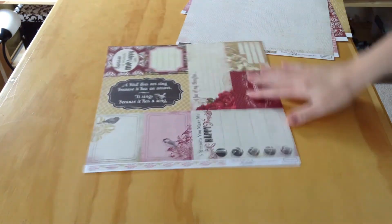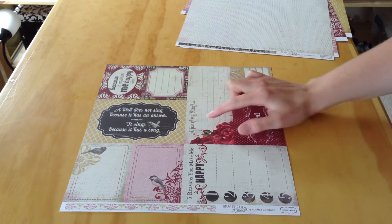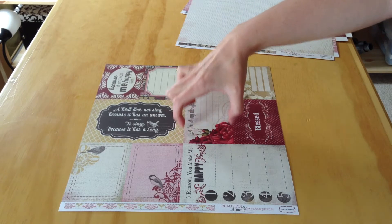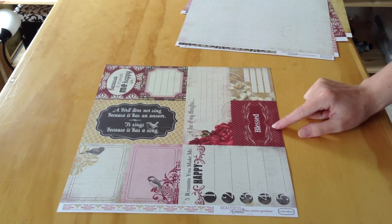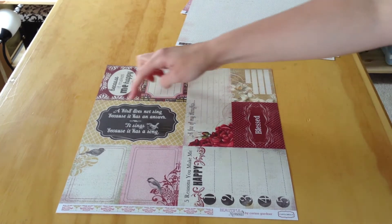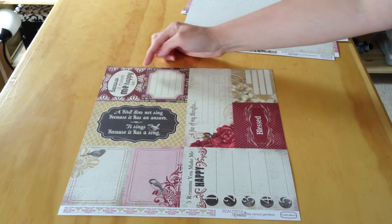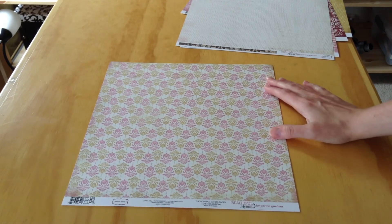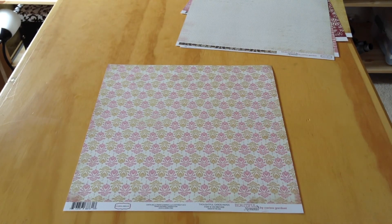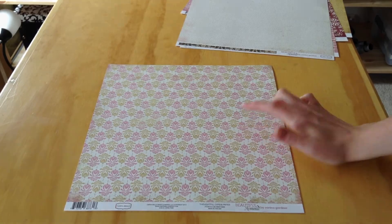Lastly we have Thoughtful Cards Paper. The front side has five reasons you make me happy, a section called 'a few of my thoughts,' and an eight by three piece with the word 'blessed,' a lily with space for journaling or a title, and the quote 'a bird does not sing because it has an answer, it sings because it has a song.' The opposite side is a pink, cream, and yellow pattern — this yellow could even read as green if paired with green elements.